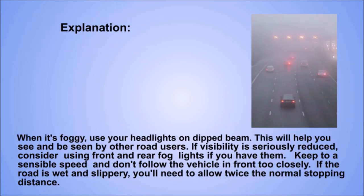Explanation. When it's foggy, use your headlights on dipped beam. This will help you see and be seen by other road users. If visibility is seriously reduced, consider using front and rear fog lights if you have them. Keep to a sensible speed and don't follow the vehicle in front too closely. If the road is wet and slippery, you'll need to allow twice the normal stopping distance.